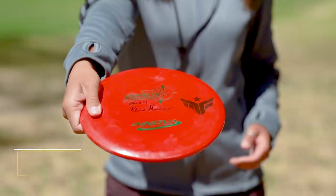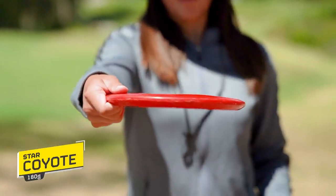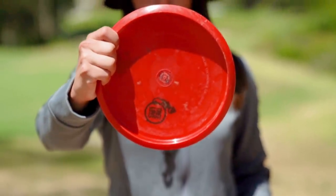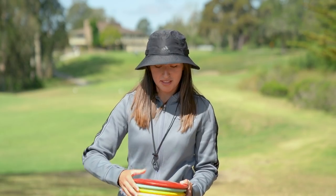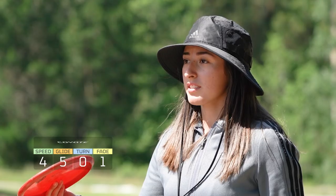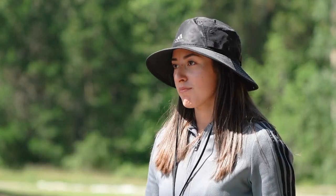Moving on to the mid-ranges. I bag a Coyote. Now, some of you might be surprised and ask, why don't you throw a Mako 3? I find the Coyote is a little more consistent for myself. Shout out to my boyfriend Mason Ford — this is his logo right here, he got me this one. The Coyote is my straight to understable disc or my hyzer flips. Can't say enough about it — I just love it.